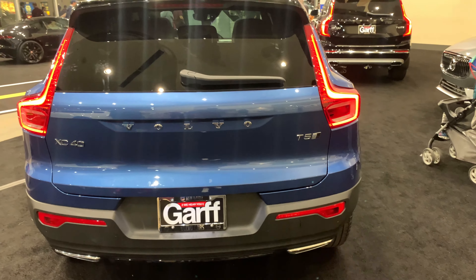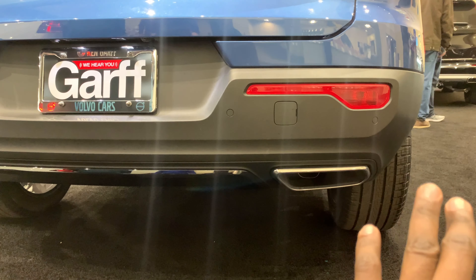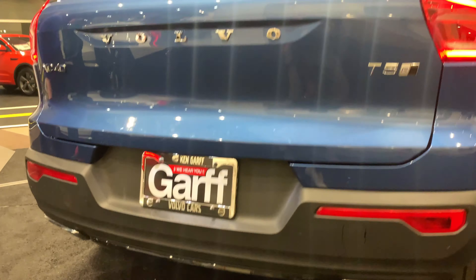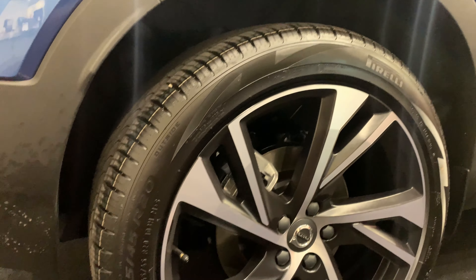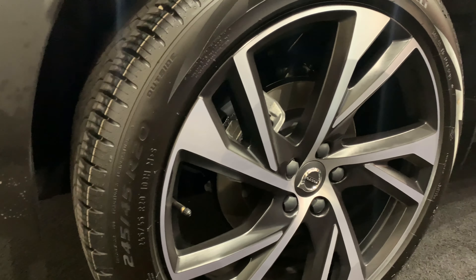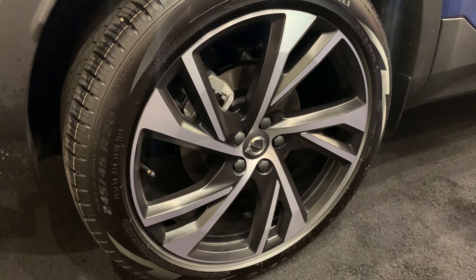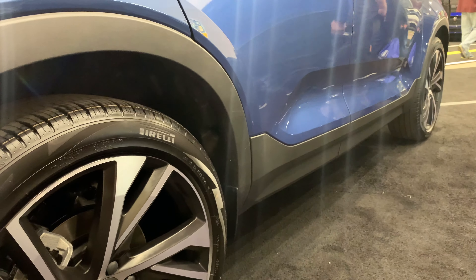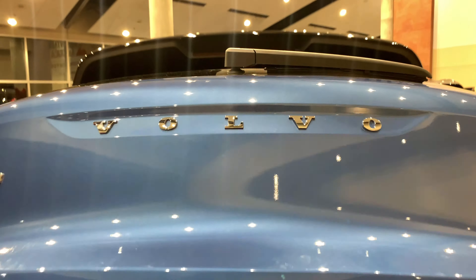Very vibrant LED lights. At the back you have a T5 inscription, Volvo inscription, and XC40 on the trunk with a double exhaust system — very good-looking exhaust with a chrome element at the very rail of the bumper. The tire size is 245/45 R20 with a very good wheel design, silver brake calipers, and a plastic element on the undercarriage of the car.